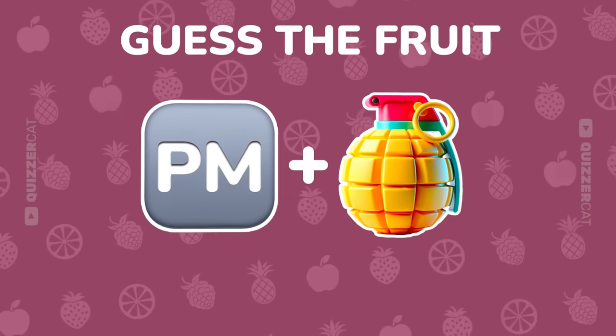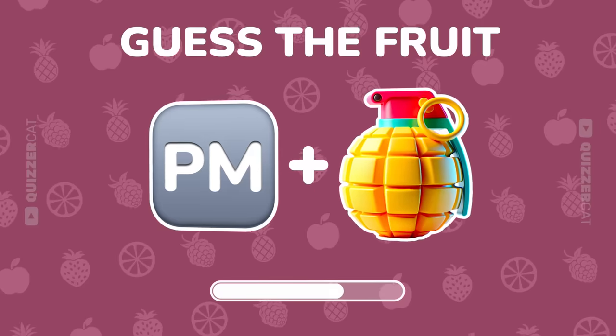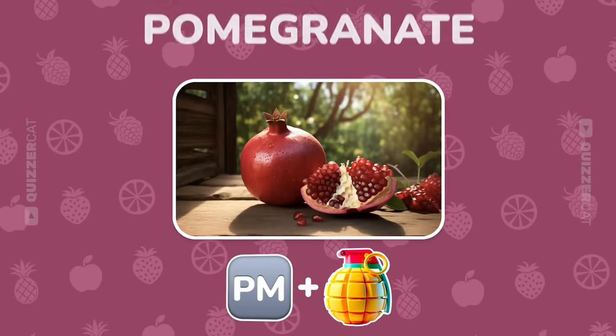Up next, solve this two emoji riddle. Nice, it's pomegranate.